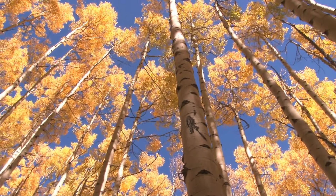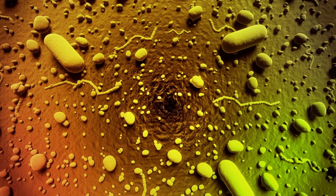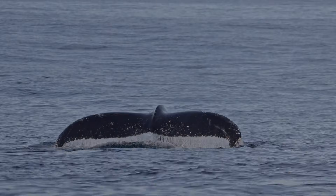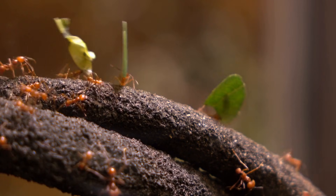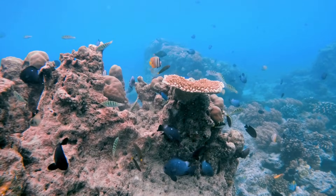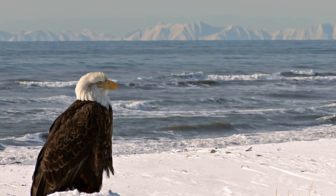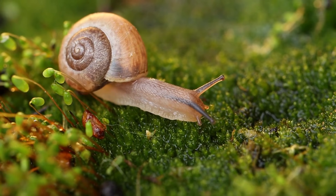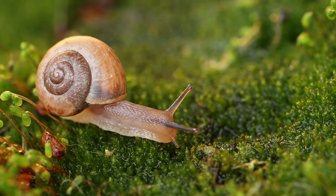Our planet is filled with life, from the smallest bacteria to the largest whales. Despite their incredible diversity, all living things share certain fundamental characteristics that set them apart from the non-living world. Let's explore the amazing characteristics of life.